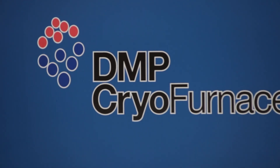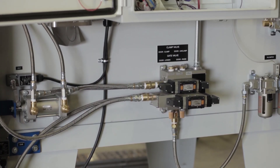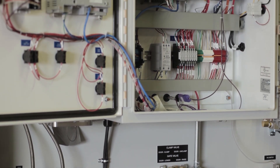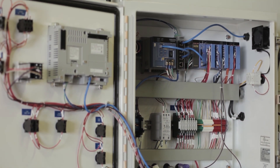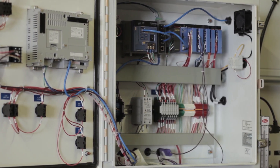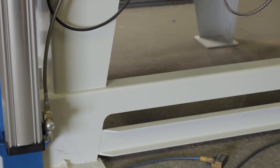Our cryogenic equipment is the most efficient, innovative, and user-friendly on the market today. We supply the United States, Mexico, United Kingdom, Poland, Germany, Italy, Greece, South Korea, Taiwan, Singapore, mainland China, and Australia.